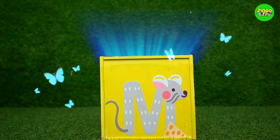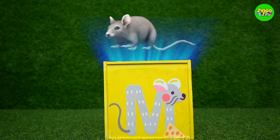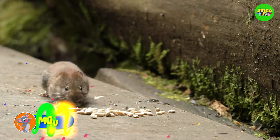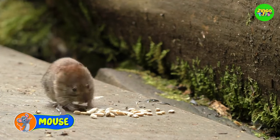M! M for mouse! Doesn't the mouse look great? It's so cute!